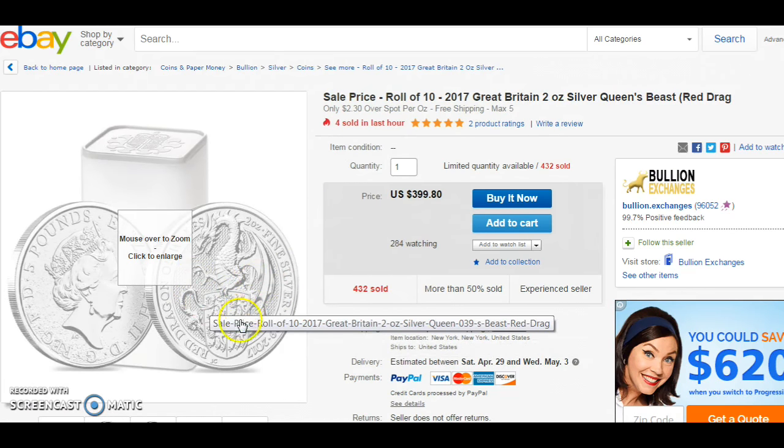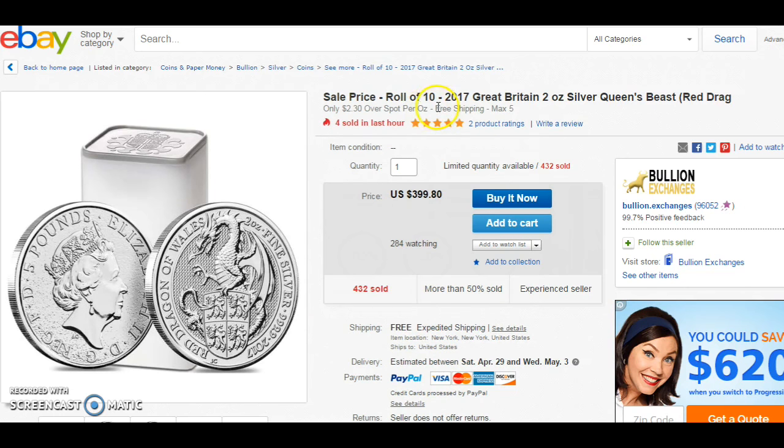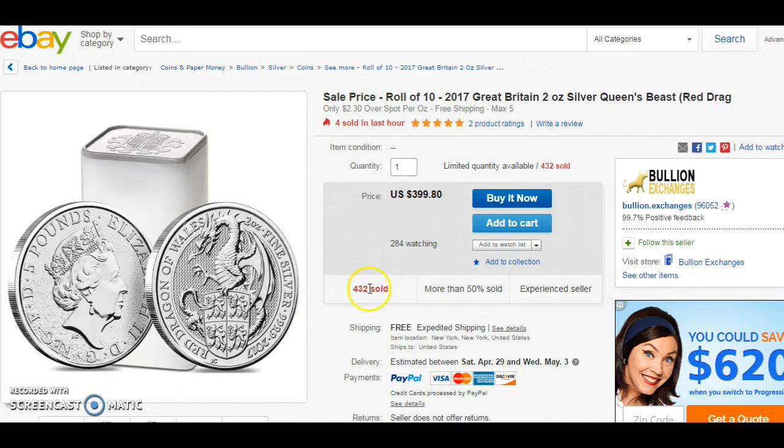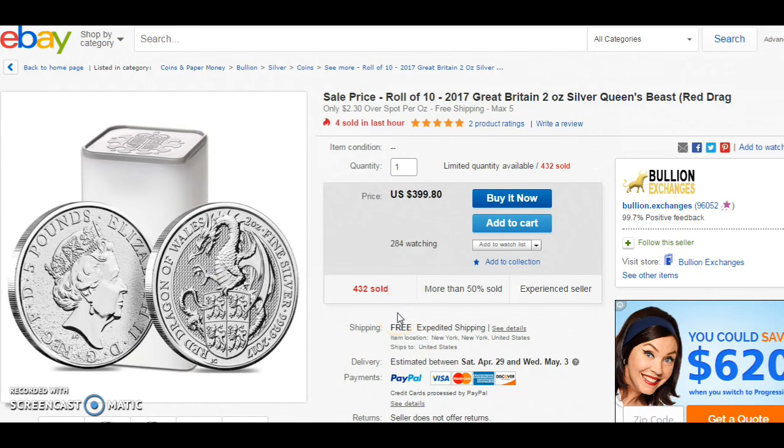Another one I found is not a full roll — it's 10 coins, so 20 ounces total because it's a 2-ounce coin. The Red Dragon is $399.80, and after the math it'll come out to about $395–396 with a 2% credit card. I checked prices for this coin at JM Bullion and Apmex — they all charge around $41–42 per coin, so you save a little bit more buying from Bullion Exchanges.